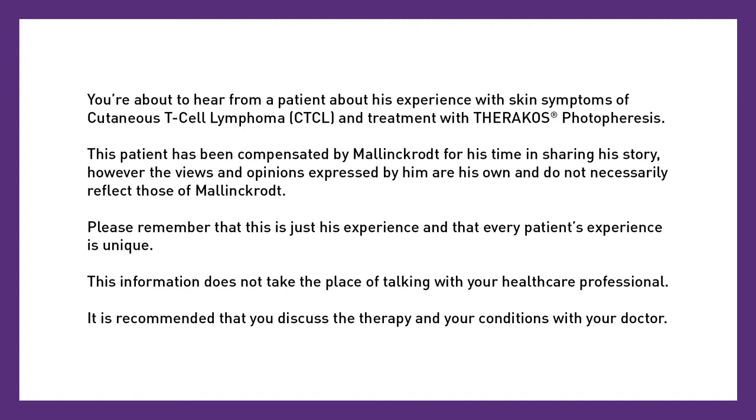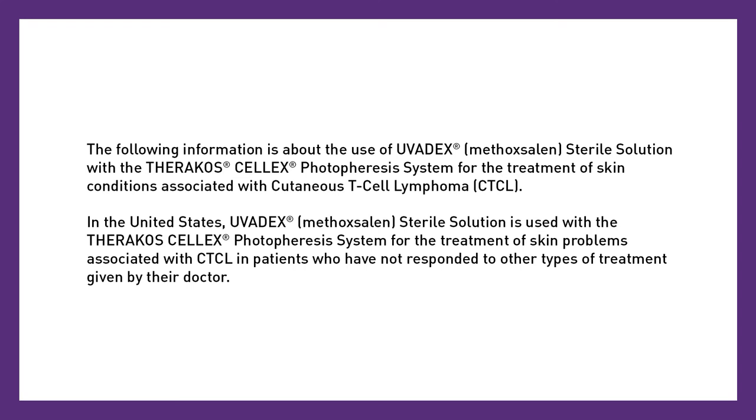It is recommended that you discuss the therapy and your conditions with your doctor. The following information is about the use of Uvidex methoxalan sterile solution with the Theracose Celex photophoresis system for the treatment of skin conditions associated with cutaneous T-cell lymphoma, CTCL. In the United States, Uvidex methoxalan sterile solution is used with the Theracose Celex photophoresis system for the treatment of skin problems associated with CTCL in patients who have not responded to other types of treatment given by their doctor.